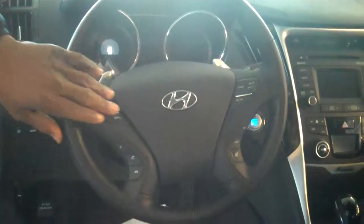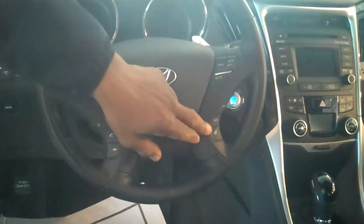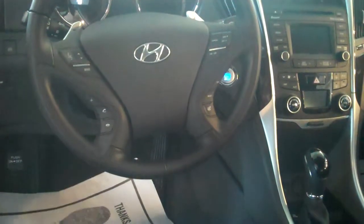Allen, you've got volume control. You've got Bluetooth — I'll pair your phone, Allen, before you leave the lot. Also, if you look over here, you've got driver selectable steering. That's a new feature for 2014. Also, you've got heated seats in this vehicle.